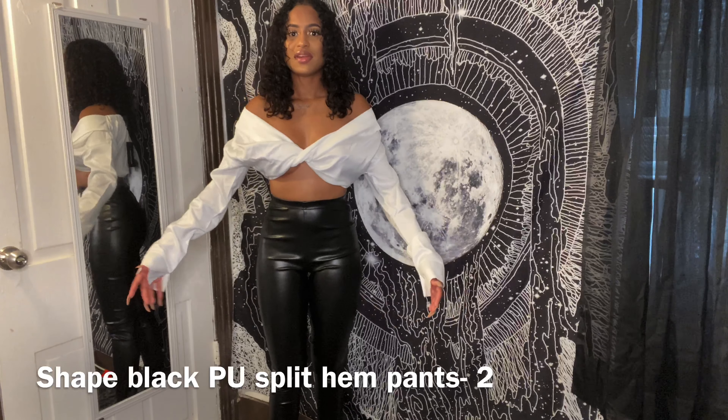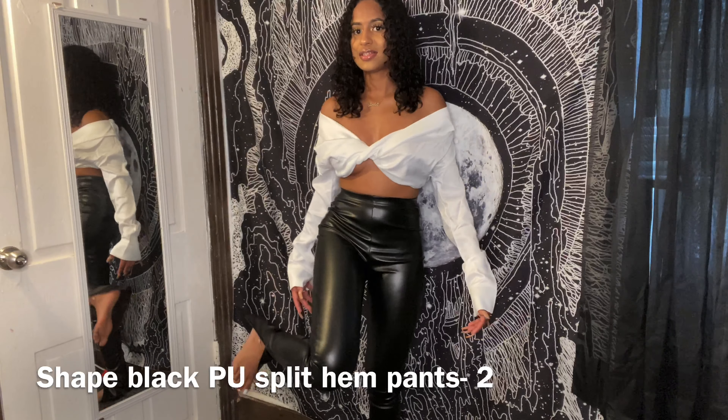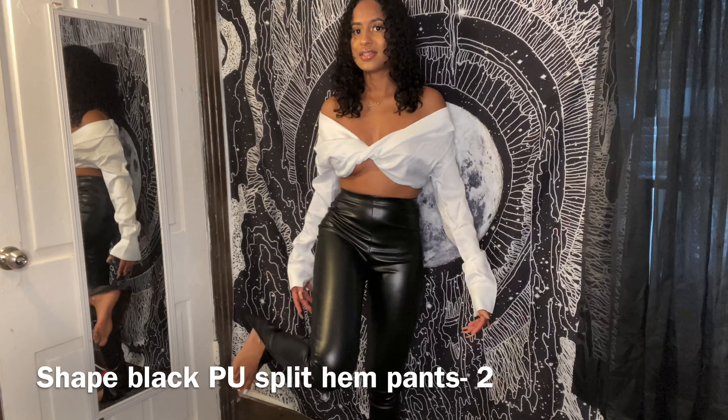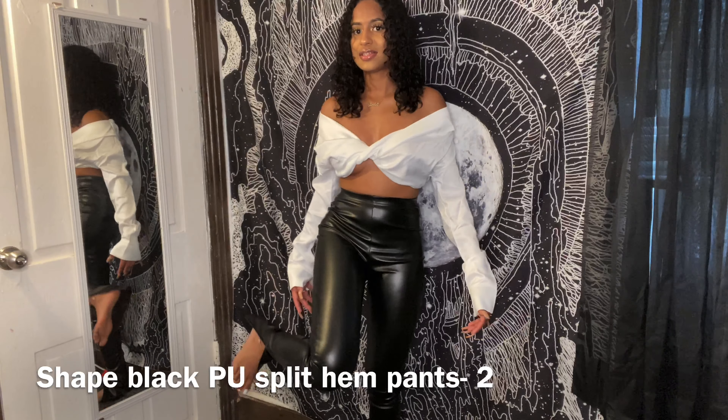These pants are called the Shape Black PU Split Hem Trouser — it's kind of like leggings but make them pants. They're stretchy and very tight with little slits at the bottom. These pants hold my body so nicely and they go perfectly with this top. Let me know if this is your favorite outfit too, because it's definitely mine.